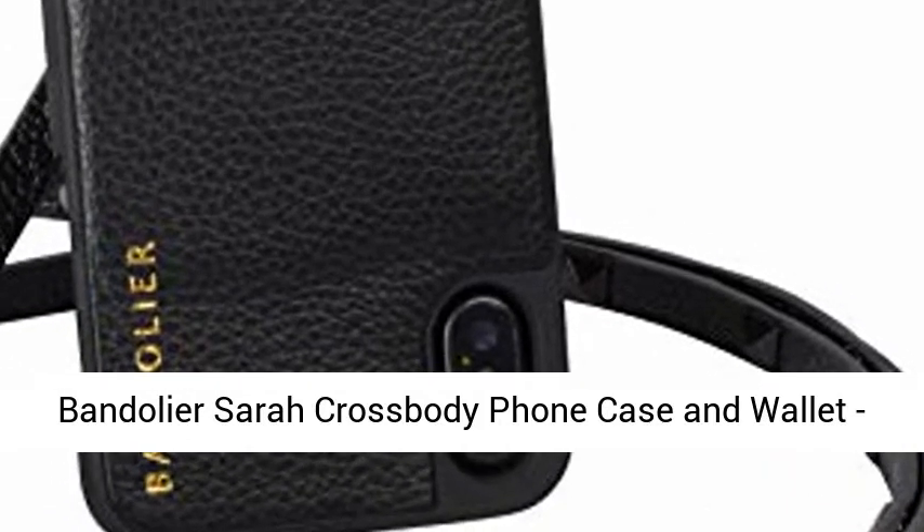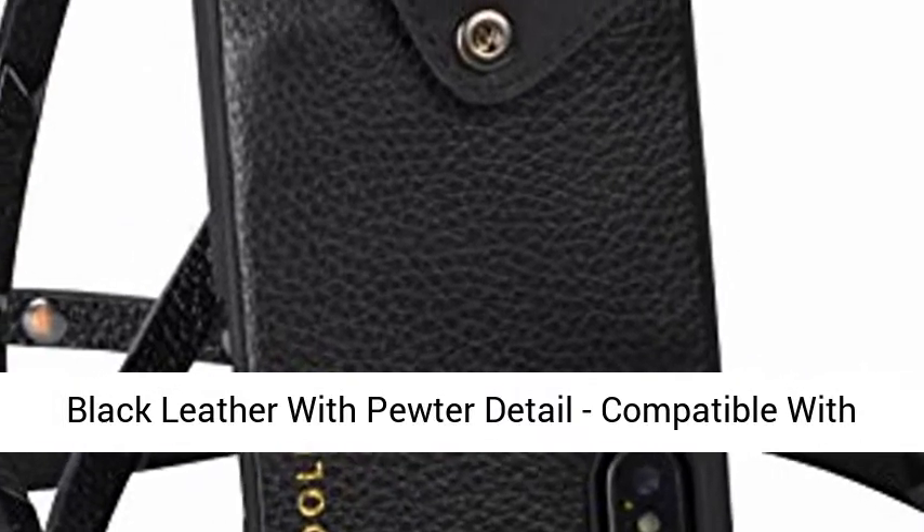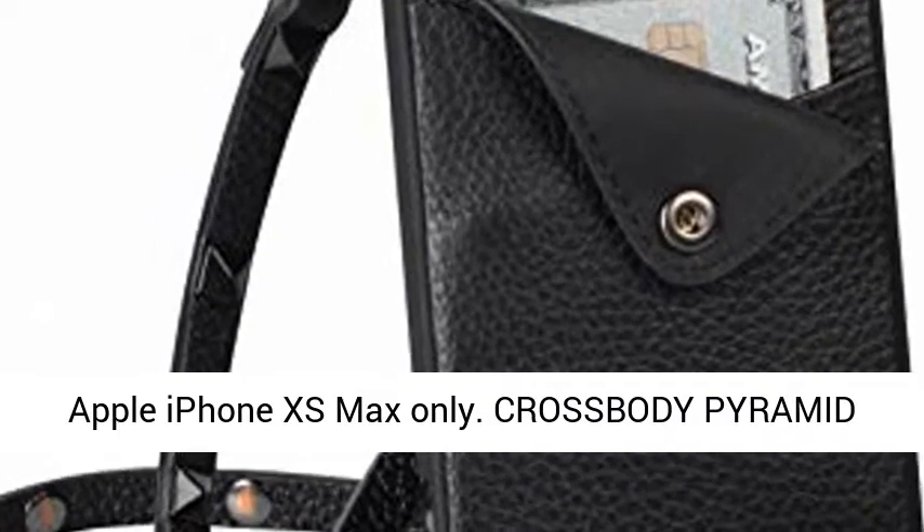Bandolier Sara crossbody phone case and wallet, black leather with pewter detail, compatible with iPhone XS Max only. Custom fit, compatible with Apple iPhone XS Max only.